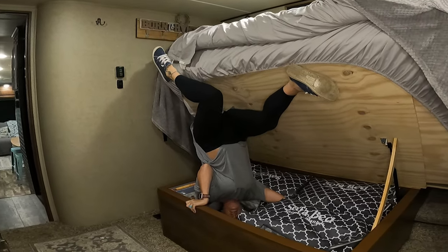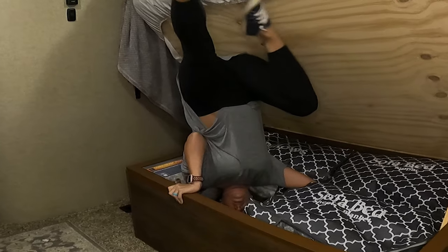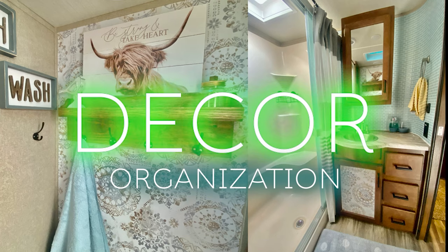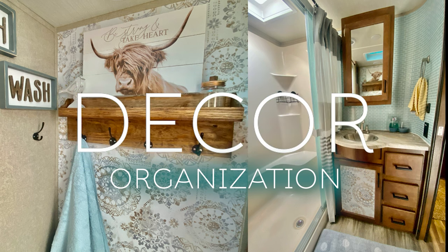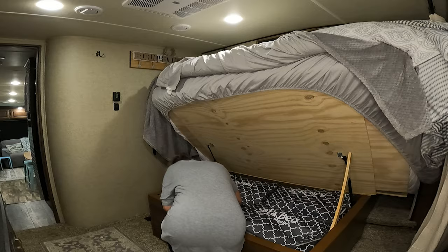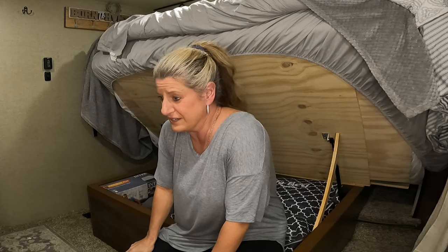On this RV decor series, I'm gonna let you know what's under my bed. Oh gosh. Why was I thinking that was a good idea for a thumbnail?